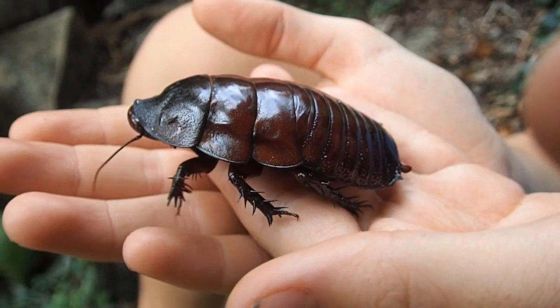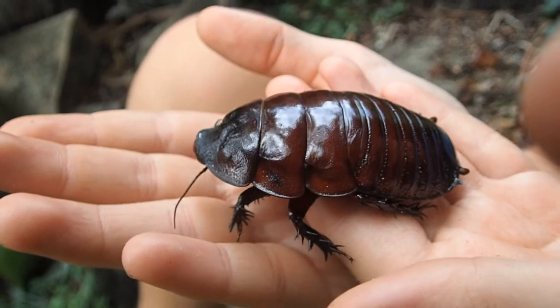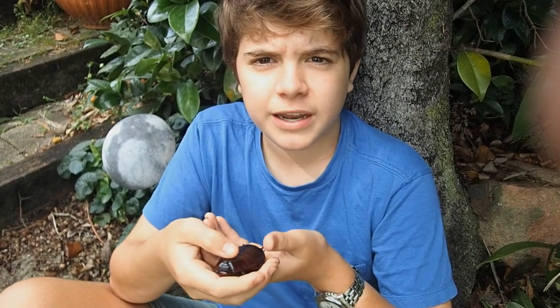They also have powerful spiky legs which are used for kicking the substrate out behind them. The males have a more triangular shaped, protruding shovel-like head which is used for fighting other males over breeding rights, territory, and food.